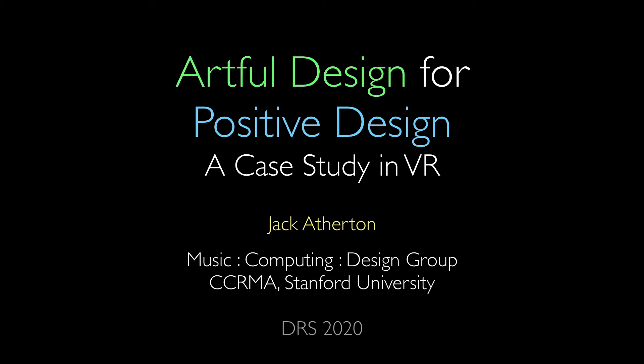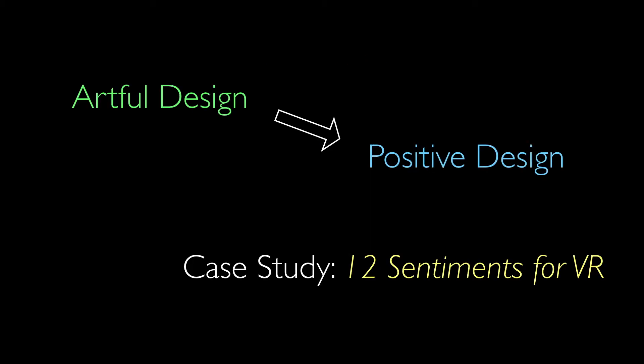Hi, I'm Jack Atherton and today I'm going to be talking about using the design philosophy of Artful Design to inform and guide designers working toward the goals of the Positive Design Framework. I'm going to be discussing both design philosophies and will use a case study to illuminate how they can be connected. The case study is a virtual reality experience that was designed in the context of design principles of Artful Design and aligns well with the core tenets of Positive Design.